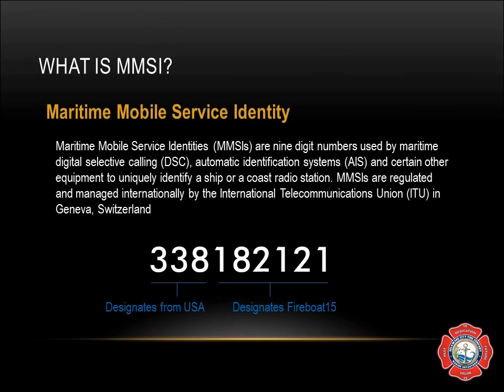EPIRBs, which we also have on the fire boat, are Electronic Positioning Indicator Radio Beacons. They use the identity 974, followed by the manufacturer code in digits 4 and 5, and then the unique identifier in the last four digits.